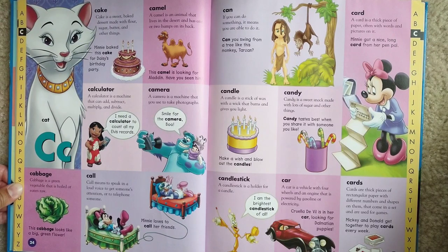Cabbage. Cabbage is a green vegetable that is boiled or eaten raw. This cabbage looks like a big green flower.